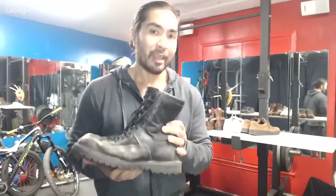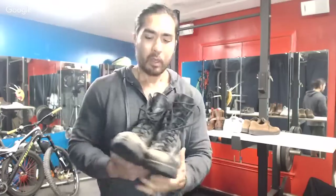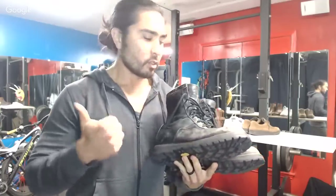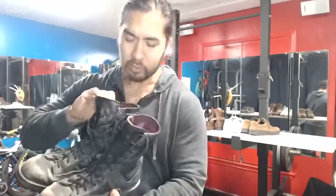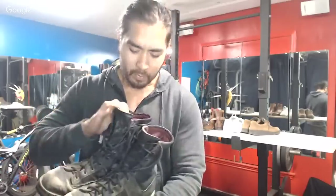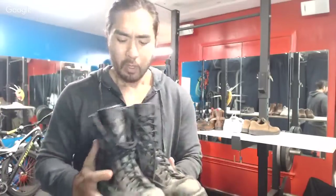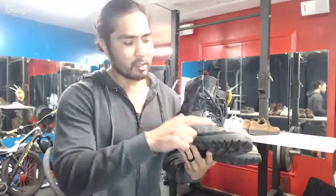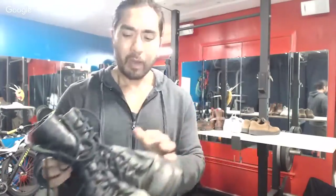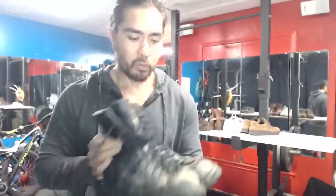These are Danner Acadia boots — meant to be more of a tactical slash hiking boot, waterproof, and also insulated, which is really important. This one has 200 grams insulation — 400 grams would be for colder climates. It's got a canvas upper with a leather main body, which is typical of tactical style boots. They are Gore-Tex, which is a huge plus, and they have Vibram undersoles.